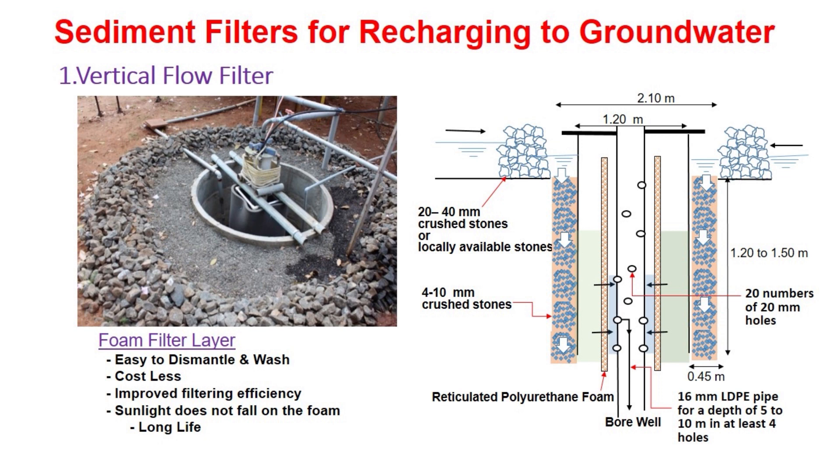The TNAU innovations have overcome most of these difficulties effectively. Now I am going to discuss first about the vertical flow filter which was developed at TNAU. In the image, you can see the actual installation of the vertical flow filter in the field and also the sectional elevation of the vertical flow filter.